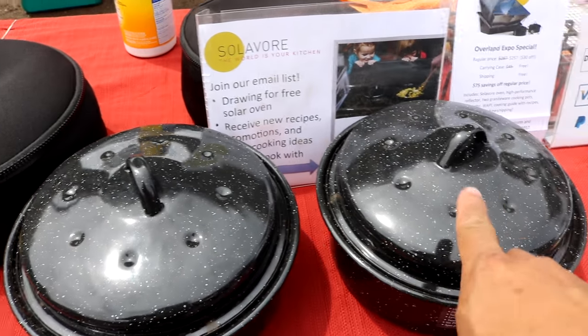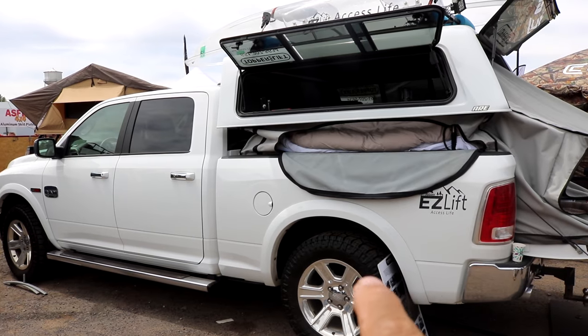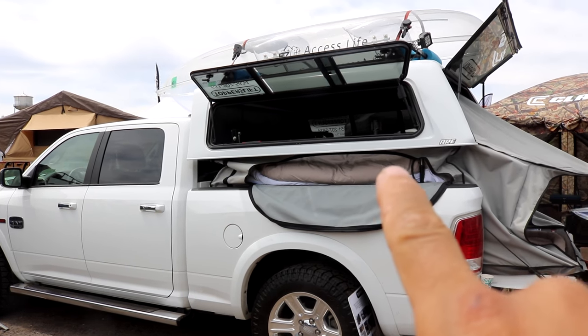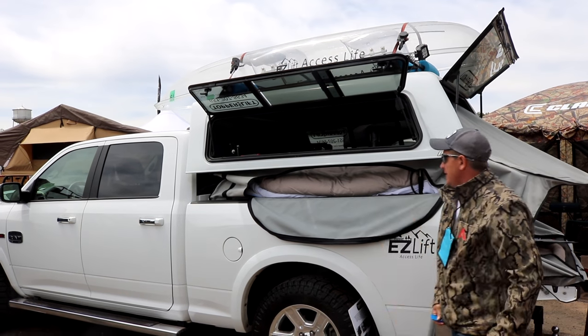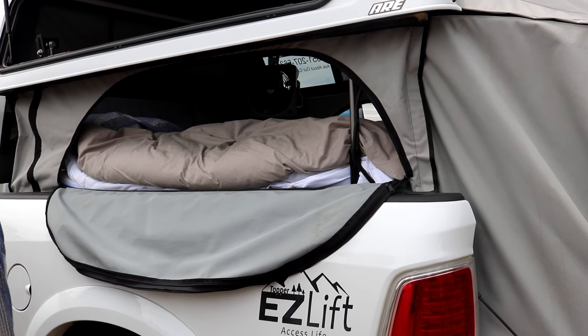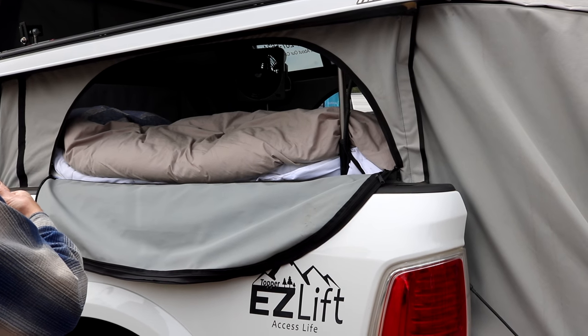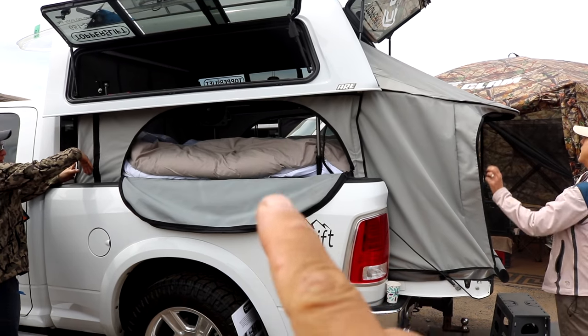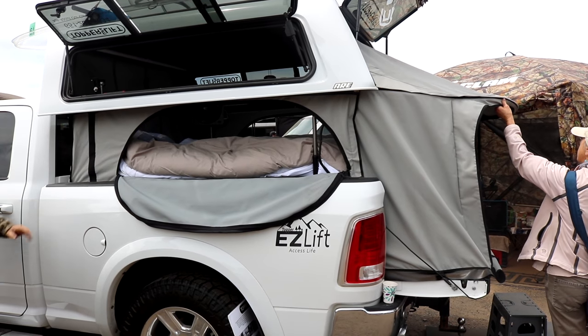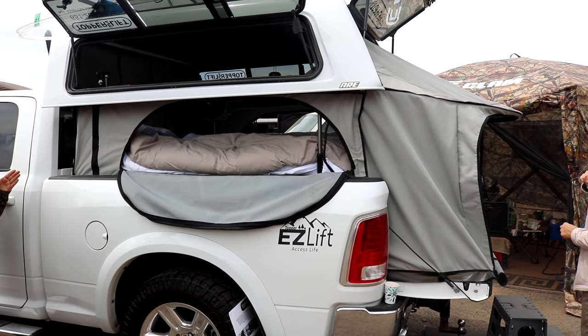They're having a drawing and I just put my name in here — hopefully I win. This truck right here has a pop top truck bed. That is really cool. This is it in the upper position. That is just a great concept.